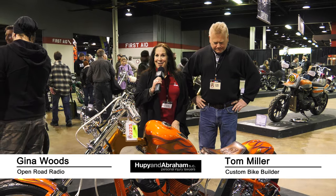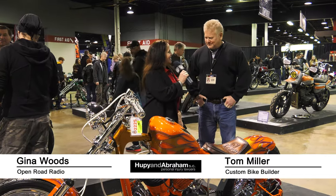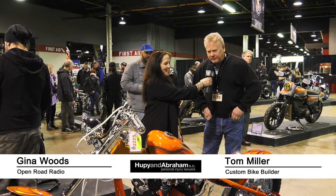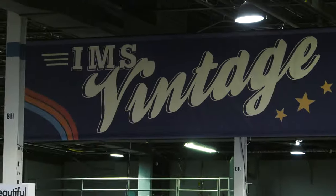Hi, this is Gina Woods with Open Road Radio, and we are Behind the Handlebars. We're here with Tom Miller, and Tom, you've got some very successful luck with this lately. I won the Dallas show a few weeks ago, and that gave me the opportunity to come up here in the Grand Championship to compete and hopefully be the winner.